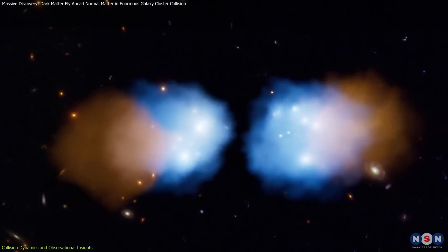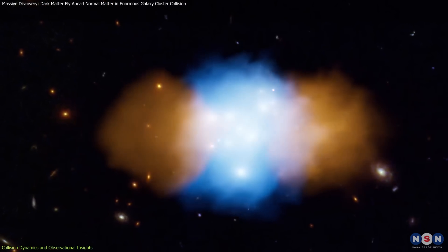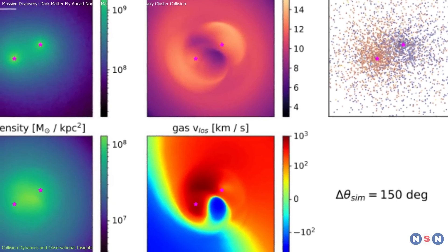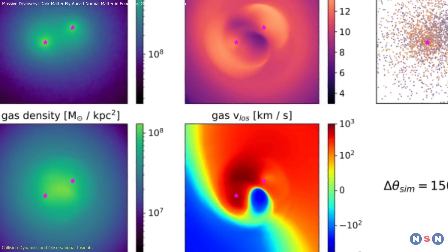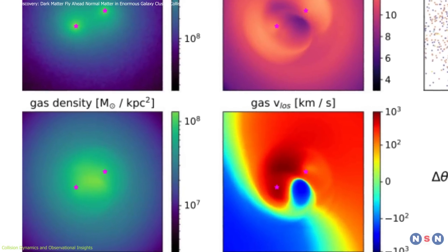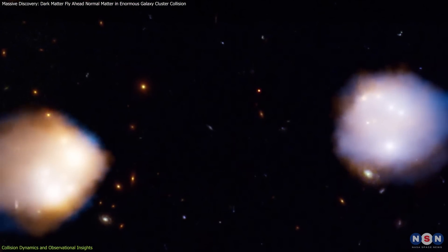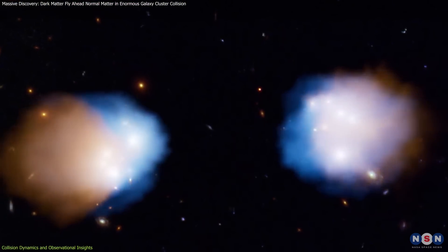For this collision, data from radio, optical, and X-ray observatories converge to provide a comprehensive picture of it. This multi-wavelength approach is important for understanding the dynamics at play, allowing scientists to piece together the sequence of events that lead to the observed decoupling of dark and normal matter. This collision is like a natural experiment on a scale that we can't replicate on Earth.